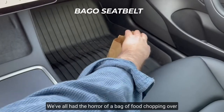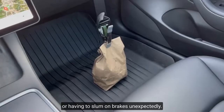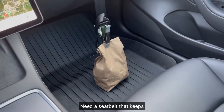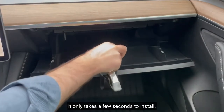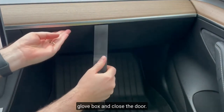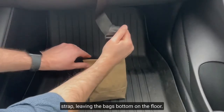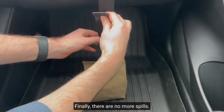Bago Seat Belt. We've all had the horror of a bag of food toppling over after a quick acceleration or having to slam on brakes unexpectedly. Meet a seat belt that keeps all kinds of baggage upright. It only takes a few seconds to install — simply insert the anchor piece on the glove box and close the door. Secure the other end of the strap to the top of the bag and tighten the strap, leaving the bag's bottom on the floor. Finally, there are no more spills.